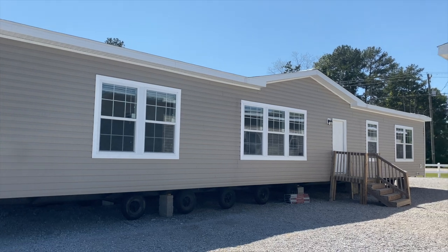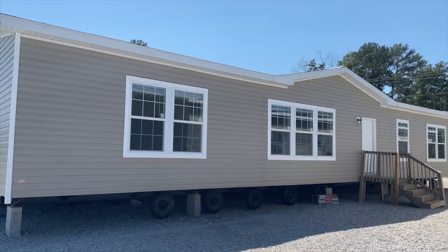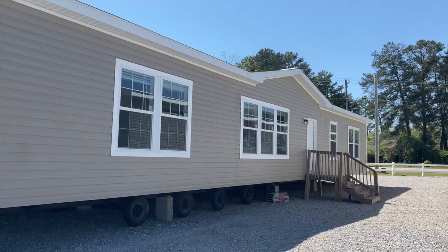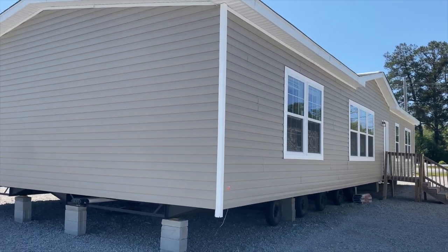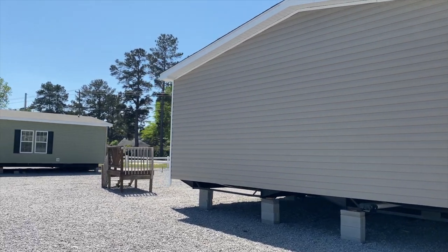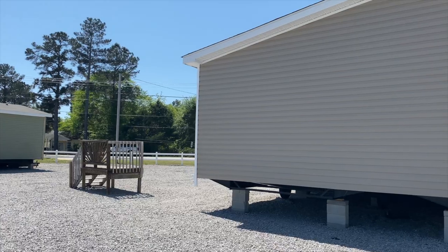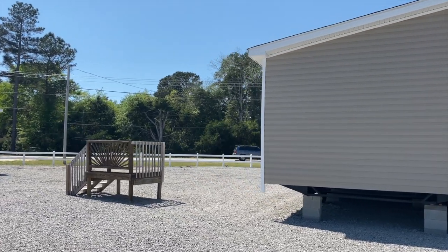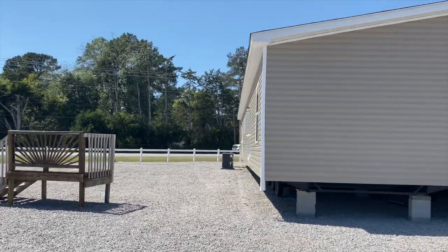Hey family, it's the Mobile Home Diva and in today's video we're going to tour this manufactured home. I'm out here at Home Max in Lexington, South Carolina. This is model number three — all of their homes are labeled one, two, three, etc. What I'm going to do is walk around and let you see what the back looks like before we go in and tour the home.